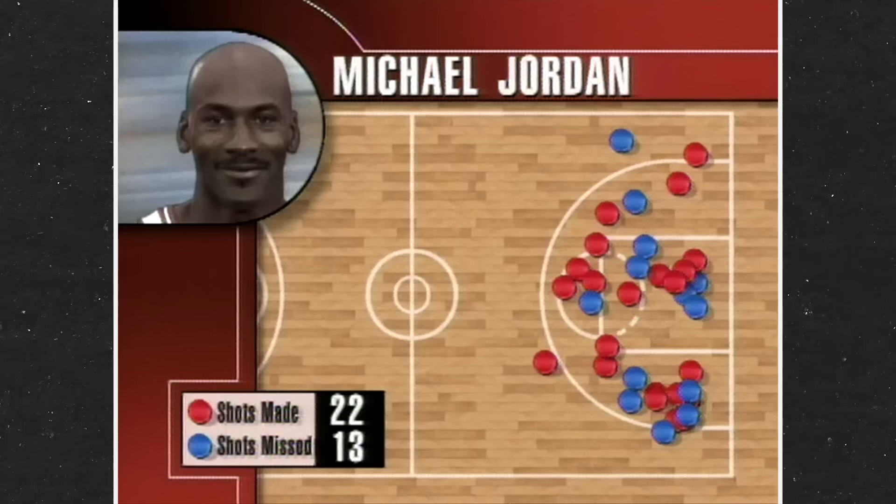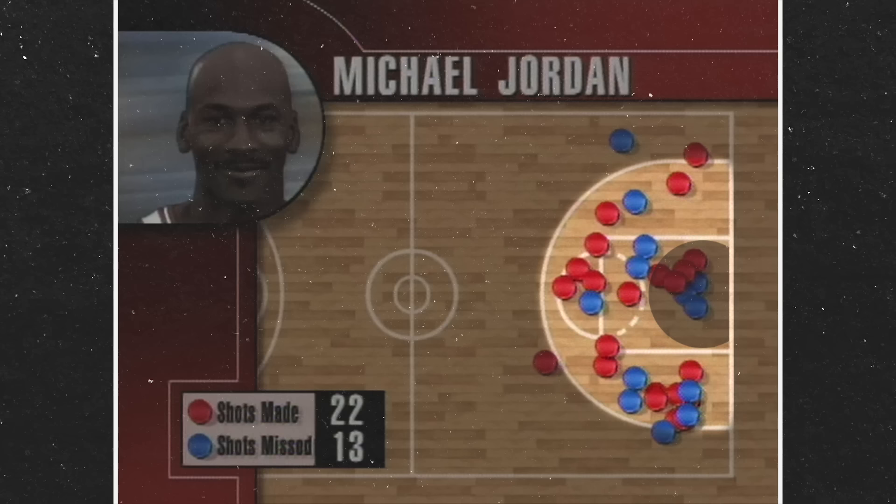Take a look at this vintage shot chart from that night. All those red dots are made buckets. But look a little closer — see where most of them fall? They fall in the mid-range.